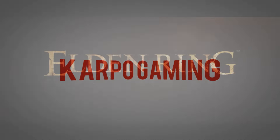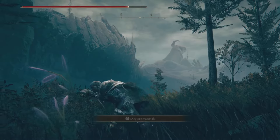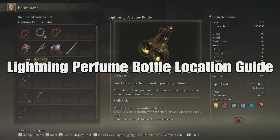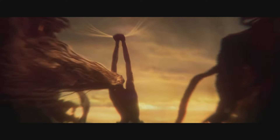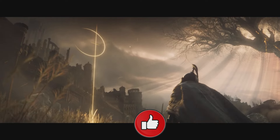Hey, what's up everybody, welcome back to Cardboard Gaming and another Elden Ring video. We're back at it again with a new weapon type — lightning attacks. Thanks for watching everybody, let's get started.